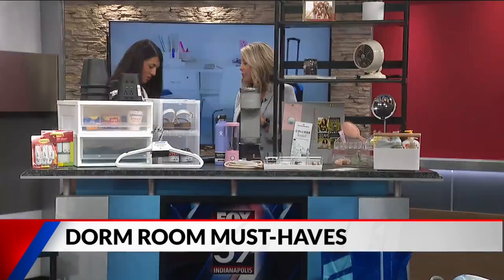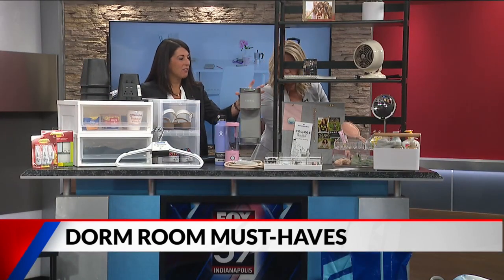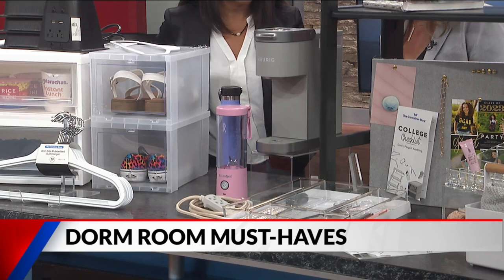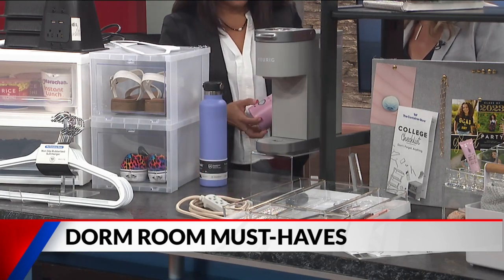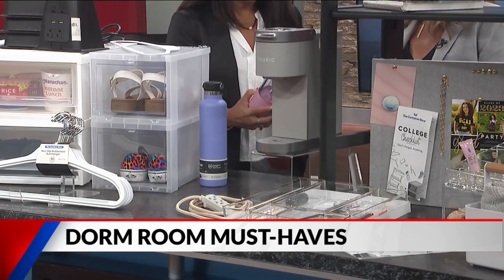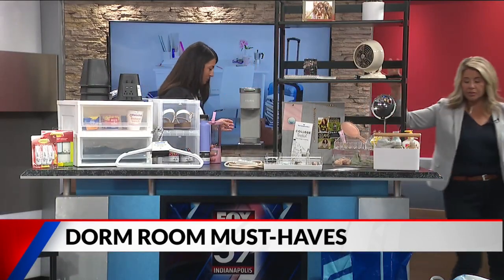For the kitchen area, make sure you have a slim-profile coffee machine — this K-Cup model takes up little space but keeps you going for late nights. Also, the BlendJet is a great portable blender for protein shakes and smoothies on the go in the morning; it charges via USB port and is super powerful.